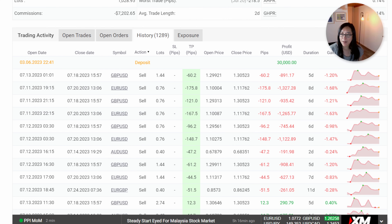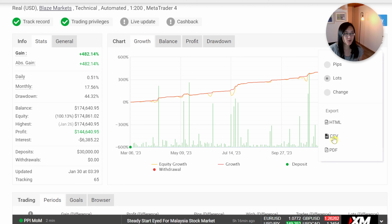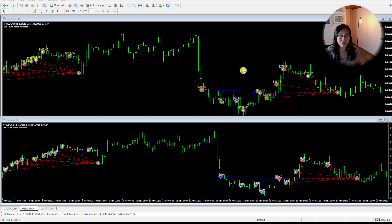Instead of looking at the table, I'm going to scroll up and export this to CSV. I'll use a tool called MyFX2MT4, because there is limited knowledge you can gain from looking at rows in a table. You can gain so much more knowledge about how an expert advisor trades when you look at the charts, and this is what the script will do. Remember, this is not my account — this is the vendor's account — I have just put all the trades on the chart so we can see them visually.